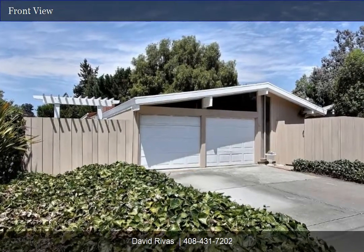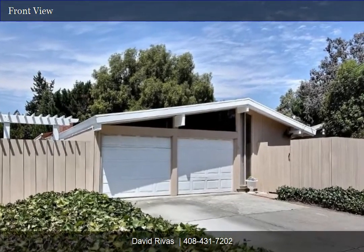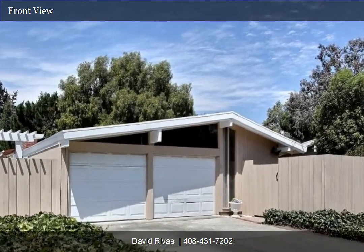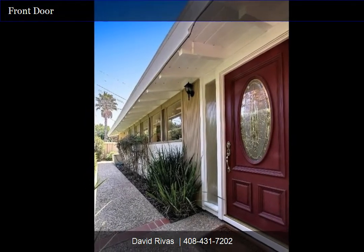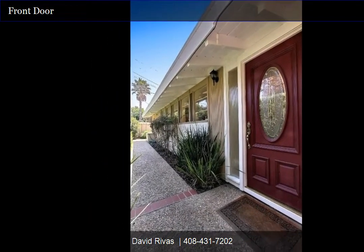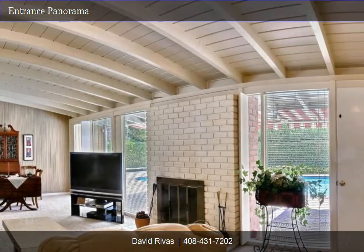Welcome to 749 Henrietta Avenue in Sunnyvale, California. This is a bright, airy 1,762 square foot home with five bedrooms and two bathrooms. As we walk up the secluded walkway, the first thing we notice is the windows of the home and the custom hardwood door adorning the entrance. Entering the home, we first see the kitchen on the left, then enter into the main living space.